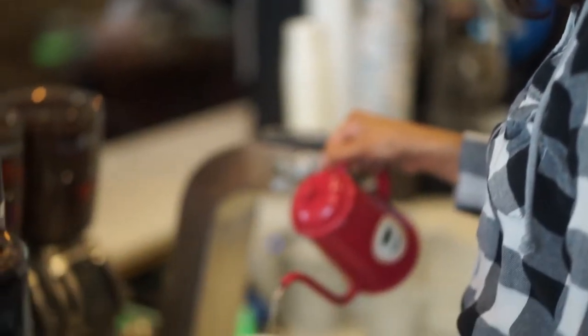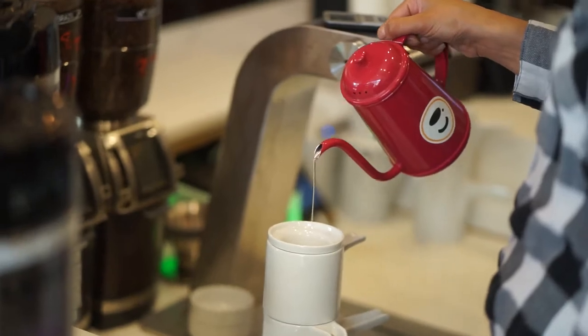We're Devitas, and some of our stuff — these are our pour-overs we do right here with single origin beans. Of course we have a full espresso bar, it's delicious.